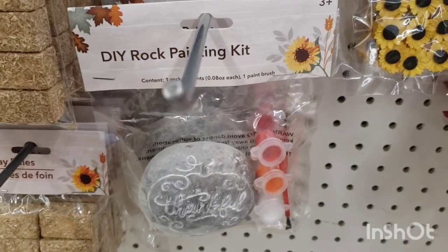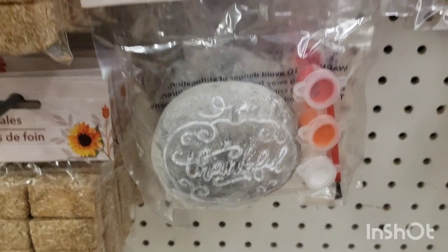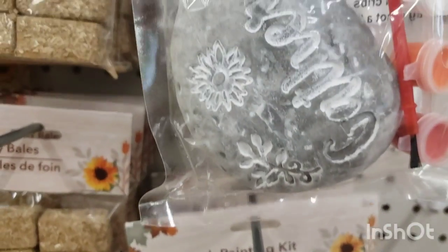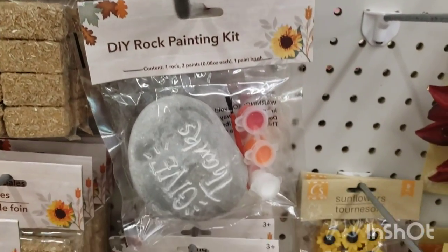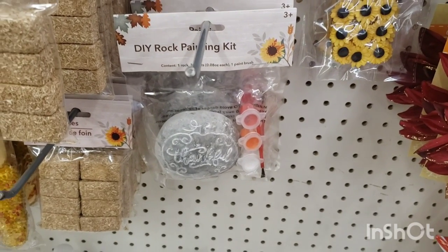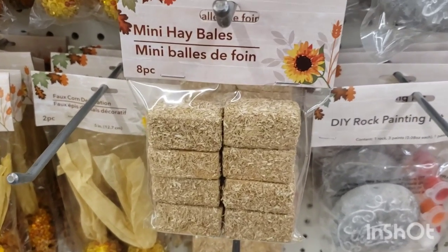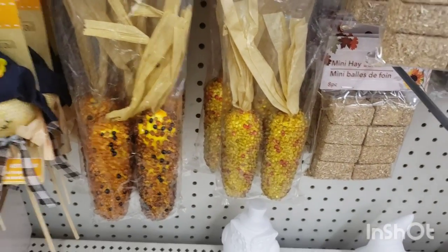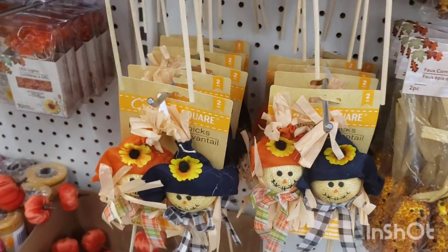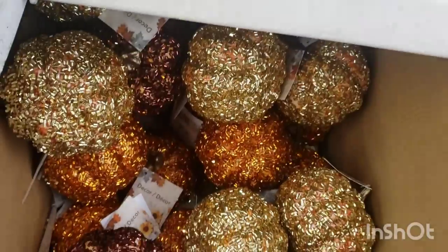I did bring back these DIY rock painting kits with paint included. They have the words 'Thankful,' 'Give Thanks,' 'Gather,' 'Grateful,' and 'Blessed.' These would be really cute to get for Thanksgiving for everyone in the family to paint around the table before or after dinner — how fun! They also have the mini hay bales — eight pieces of the smaller ones — plus corn two-packs and Mr. and Miss Scarecrows. They're all so fun and festive.